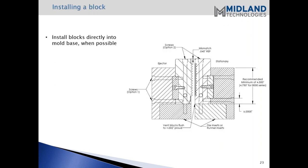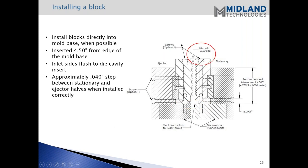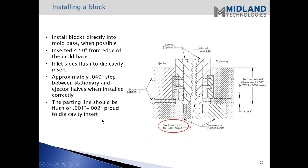Installing the block: typically we indicate that you want to install the block directly into the mold base when possible. We also indicate that you want to be a minimum four and a half inches from the edge of the mold base. You want to make sure that the inlet sides are flush to the die cavity insert - that's very important. With our blocks, you'll have approximately a 0.040 step between the stationary and moving halves once the blocks are installed correctly.